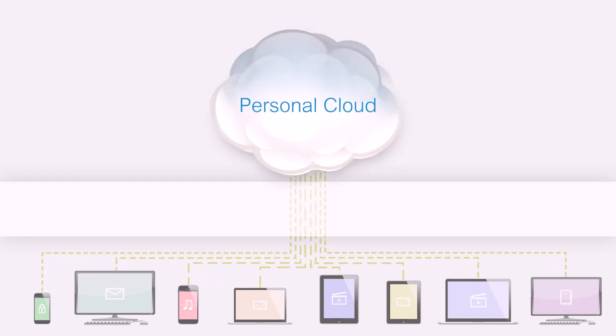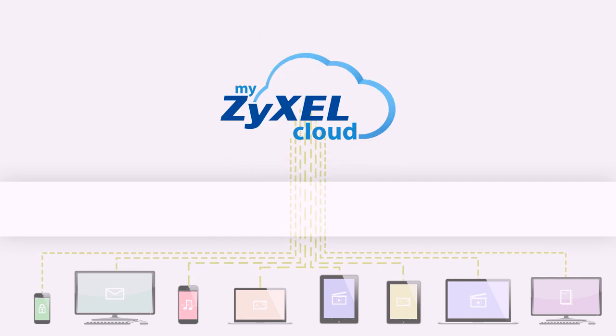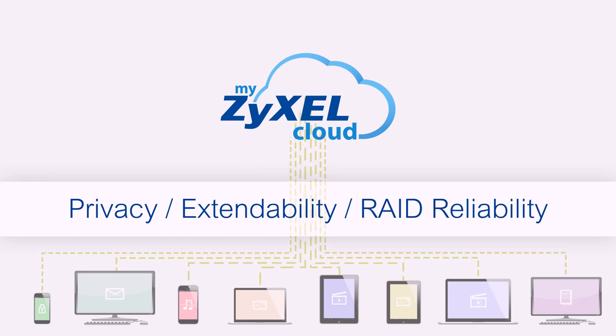Now there's an even better choice: a safe personal cloud. Zyxel NAS is your personal cloud that offers the best data privacy, expandability, and RAID reliability.